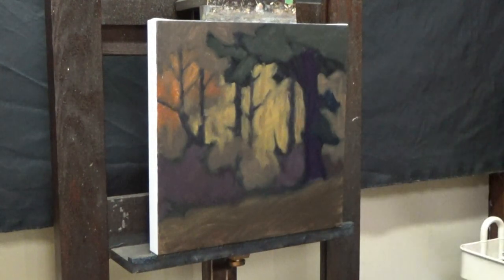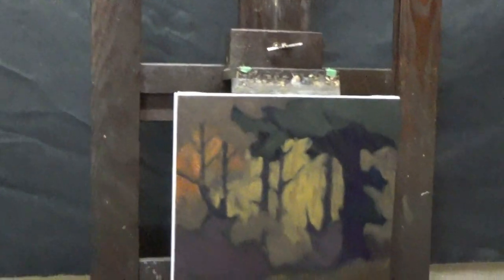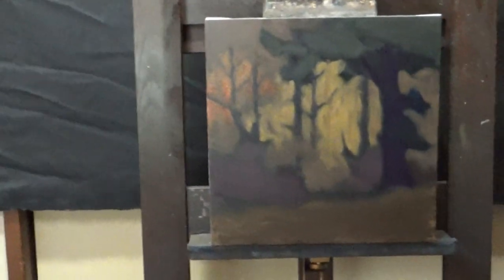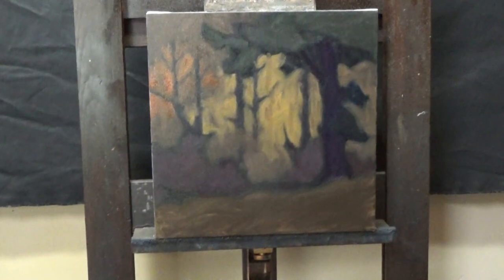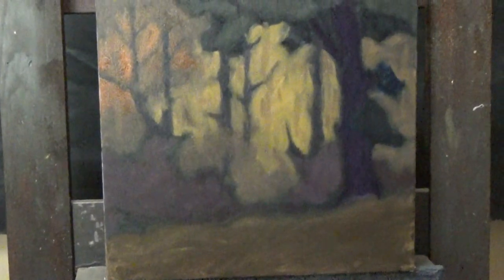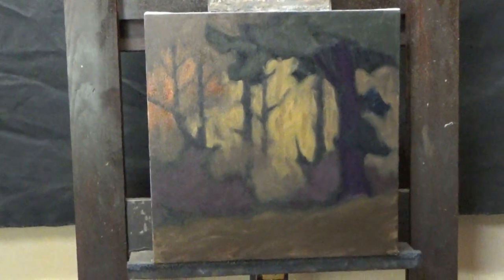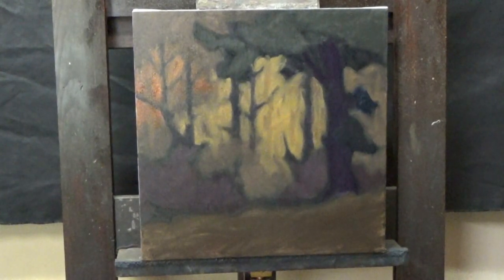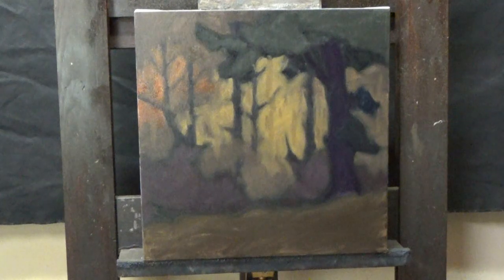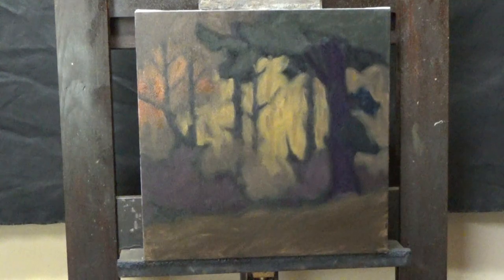I'll pick up the tripod and give you a squarer view, more parallel to the front of the canvas so you can see things a little more clearly. There we go — we have a basic composition. I can definitely work with that. Next, we hop in there with a knife. We will see you next time. Thank you for watching.